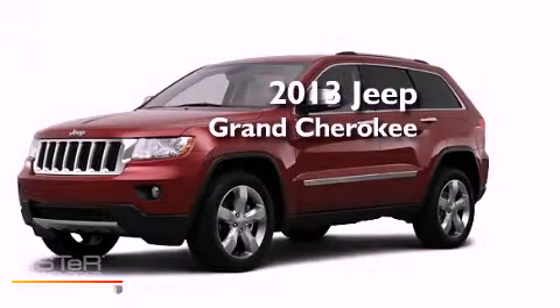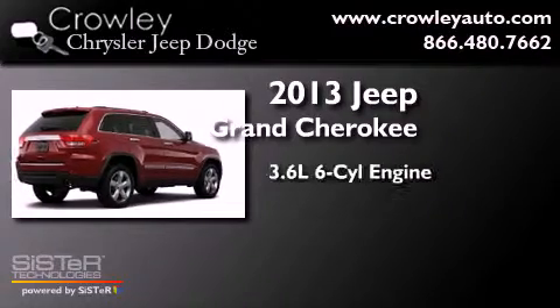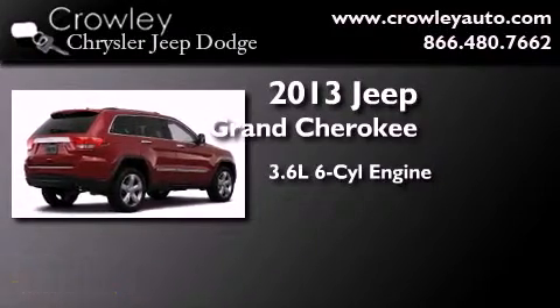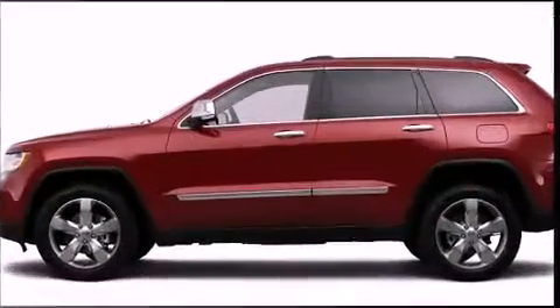This is a brand new 2013 Jeep Grand Cherokee. It has a 3.6 liter 6-cylinder engine, a 5-speed automatic transmission, and the added safety and control of 4-wheel drive.